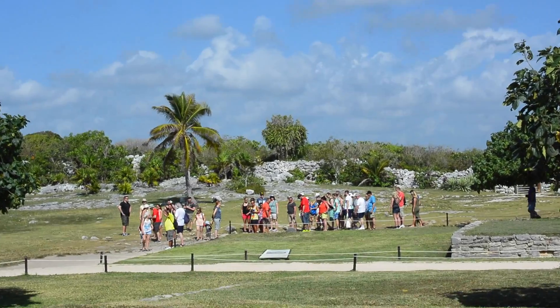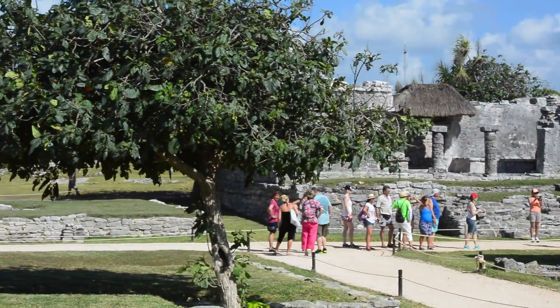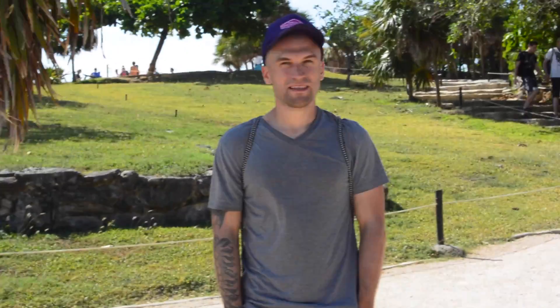Look at all the tourists — they're everywhere. Phil, let's go find the ocean. I think we get a good view from up here.